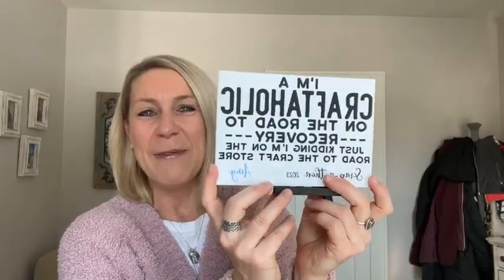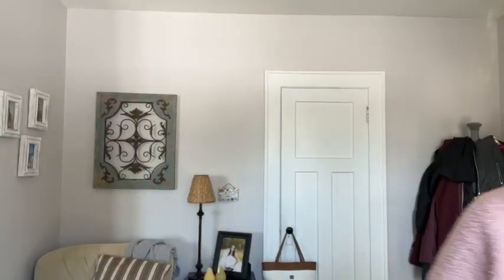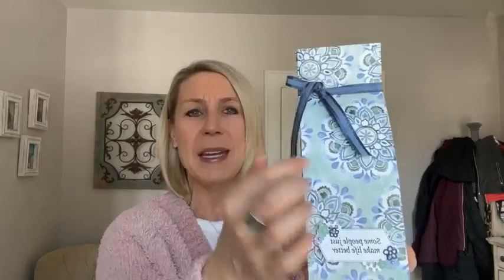So this is a fun little piece that was on a little easel. It says 'I'm a craftaholic on the road to recovery - just kidding, I'm on the road to the craft store.' We all had one of these at our table when we sat down Friday afternoon. And there are yummy treats inside this fun little gift bag with some of that Knight of Navy ribbon. Super - I love that ribbon.